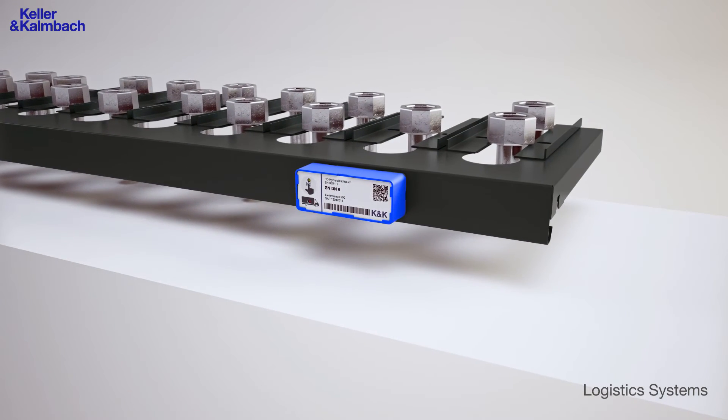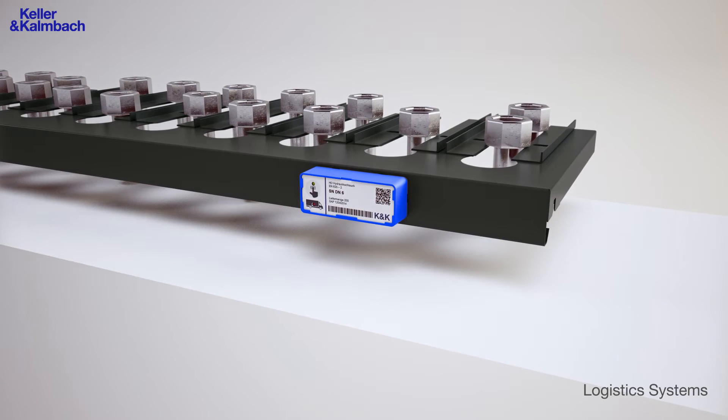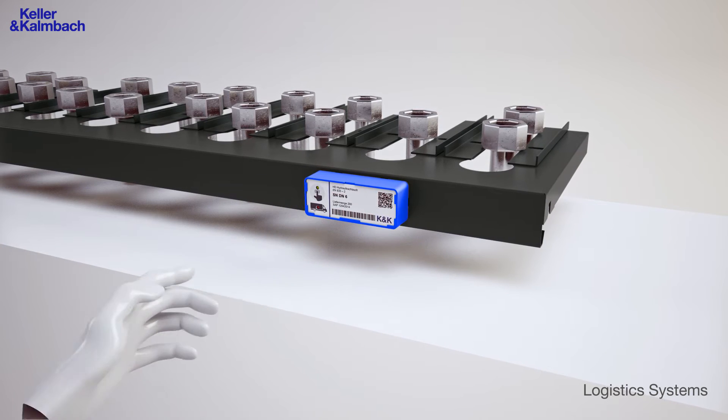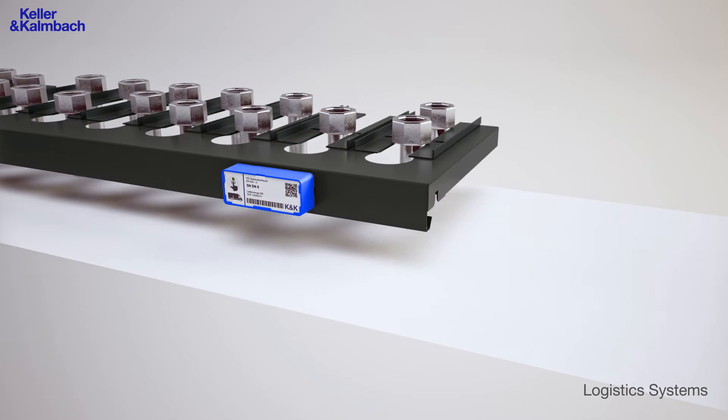Let's move on to Pushlog. This system has been designed for big or oversized items such as hoses or other articles that do not fit into regular bins. If the predefined reorder level has been reached, just press the touch button and the purchase order will be triggered.